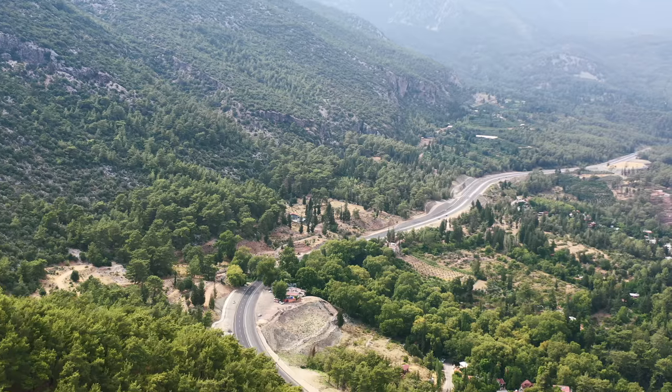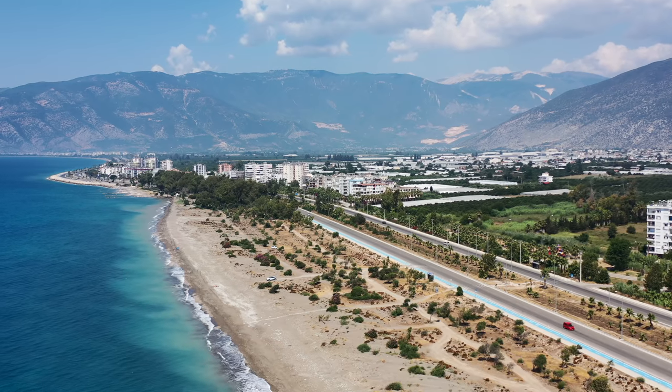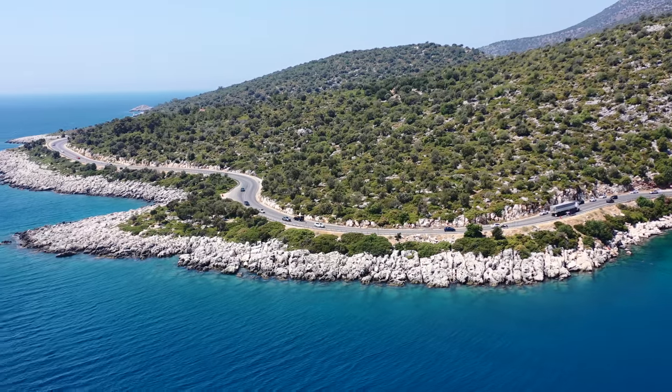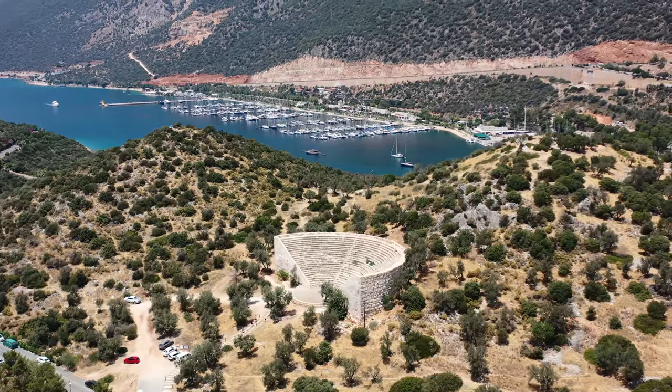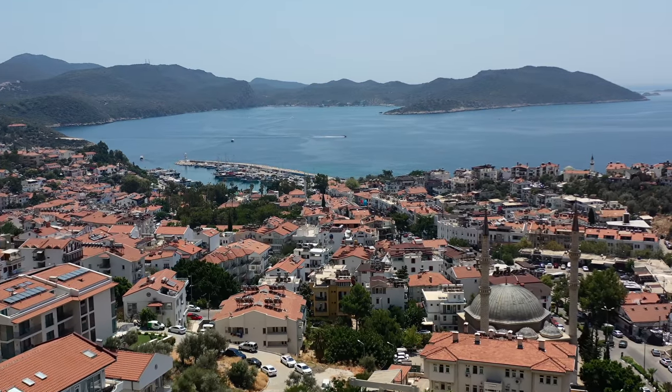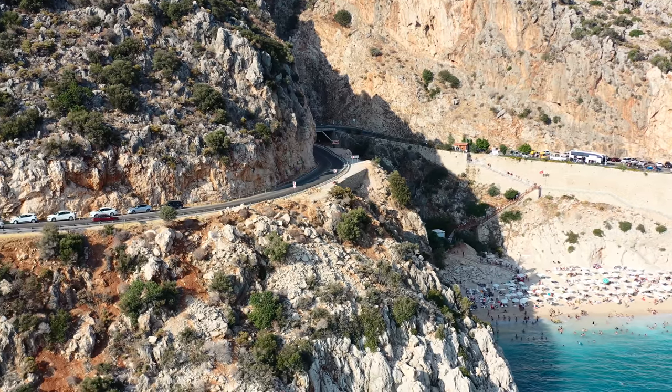Overall we had an amazing road trip here down to Kas from downtown Antalya — it's about a three hour drive. The drive down here was just so beautiful. If you do have the chance, I absolutely recommend taking a road trip down here to Kas. It's a beautiful coastal scenic road and you're going to be just mesmerized by all the mountains and all the small little beaches alongside the cliffside. I hope you guys enjoyed today's road trip travel day — if you did, please give it a like, consider subscribing, and I will see you guys in the next video. Thanks for watching!